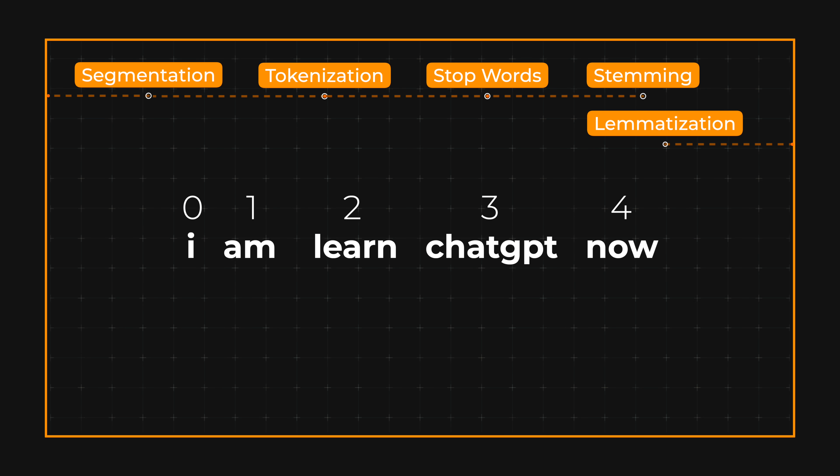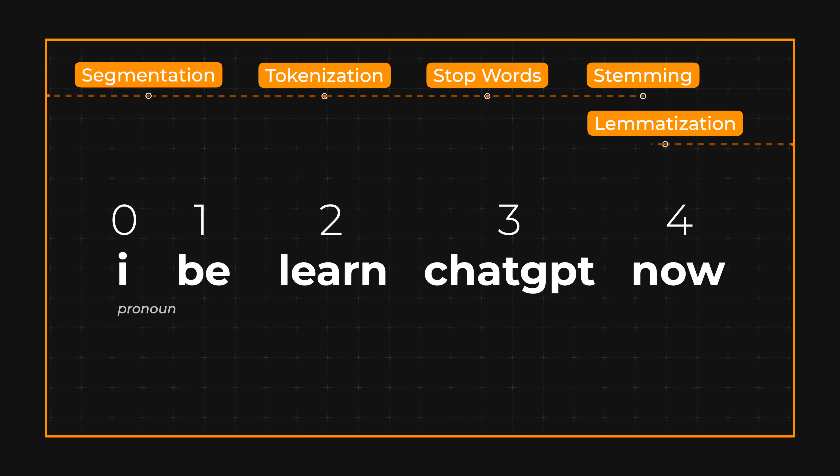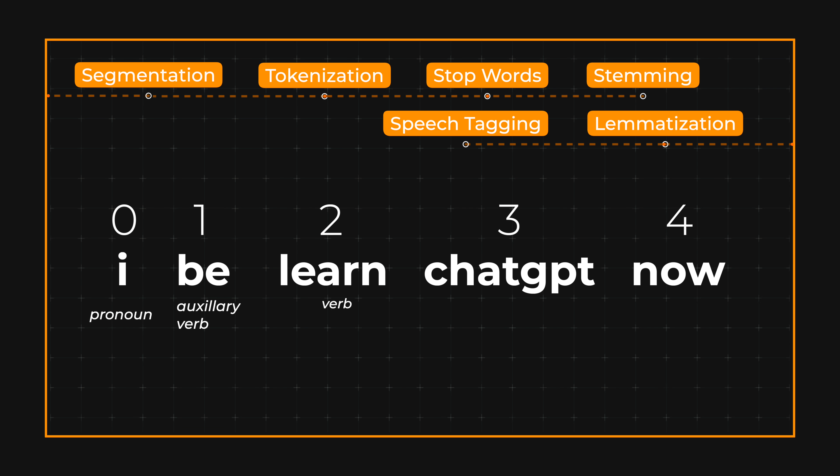We can go further with lemmatization, which is quite similar to stemming — it reduces words to their dictionary form. 'Am' turns to 'be,' and our sentence is now reduced to 'I be learned ChatGPT.' Not really grammatically correct, but you get what it means. In speech tagging we assign a tag to each token indicating its role in the sentence — for example noun, verb, adjective, etc. This can help the NLP model understand the syntactic structure of the sentence.